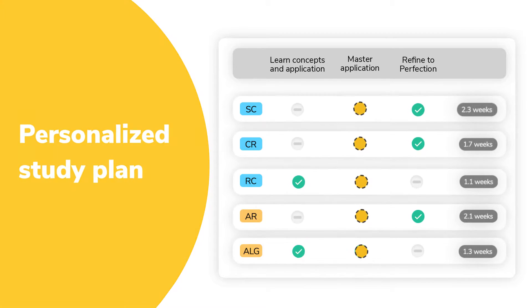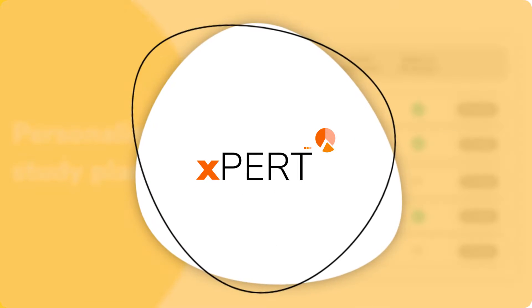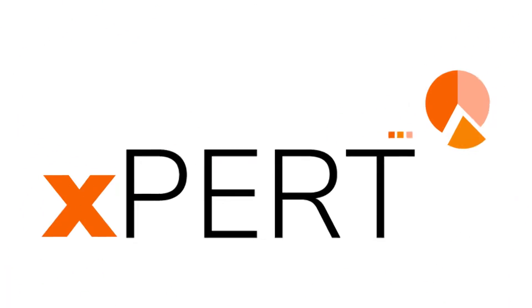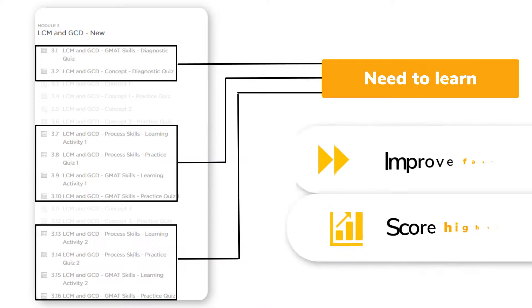A personalized study plan helps define the areas of focus. Atomic learning parts, created by expert AI, ensure that you only spend time learning the content that you need to learn. This ensures that you improve faster and score higher.